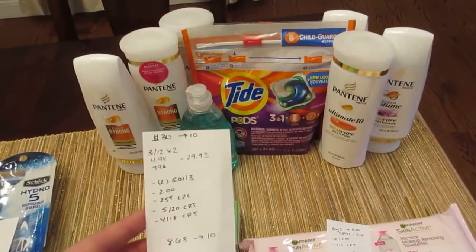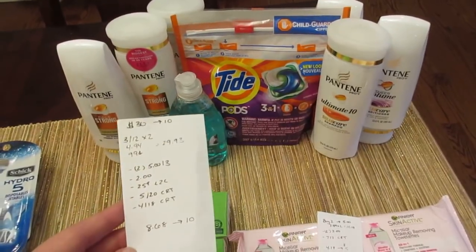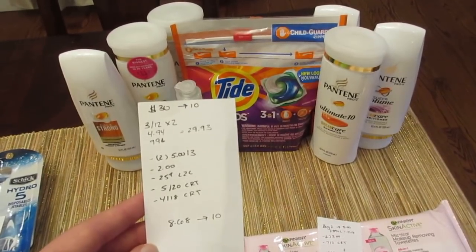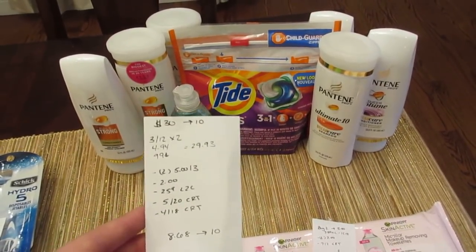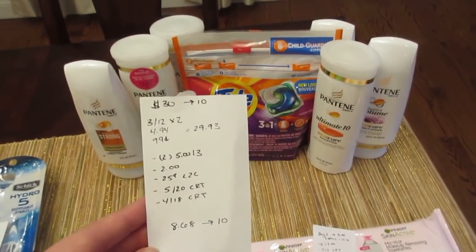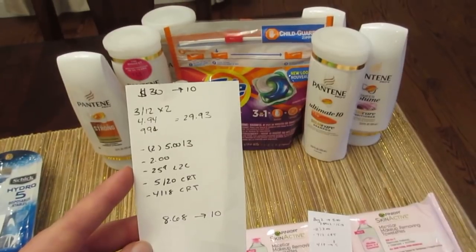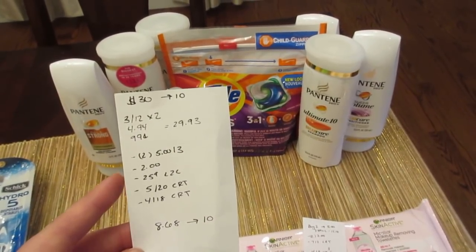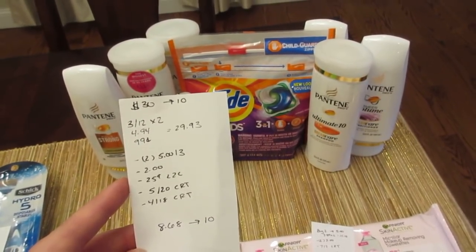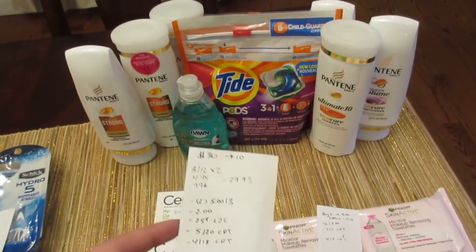For the spend $30 get back $10 deal, I went with Pantene, Tide, and Dawn because of the CVS coupons I had. The Pantene is 3 for $12 — I have six of them, so $24 of Pantene. I bought one Tide Pods at $4.94 and one Dawn at 99 cents, totaling $29.93. Even though that's not quite $30, it is enough to get the $10 back. I had two of the $5 off three coupons from Procter & Gamble for the Pantene, a $2 coupon for Tide Pods — I had to go to the Procter & Gamble website to print that one — and a 25-cent load-to-card coupon on the Dawn.